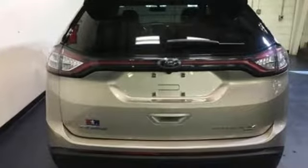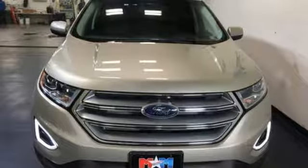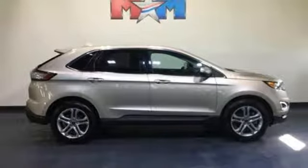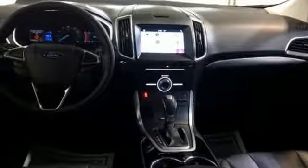Automatic transmission, front heated leather sports seats, Bluetooth wireless audio streaming, configurable instrument gauges, dual zone climate control, intelligent access key, sync voice activation.